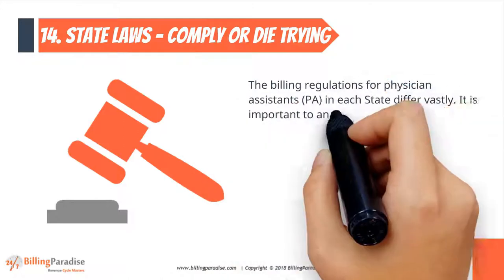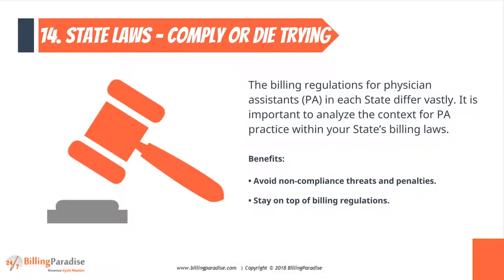Factor 14: State Laws. The billing regulations for physician assistants in each state differ vastly. It's important to analyze the context for PA practice within your state's billing laws.